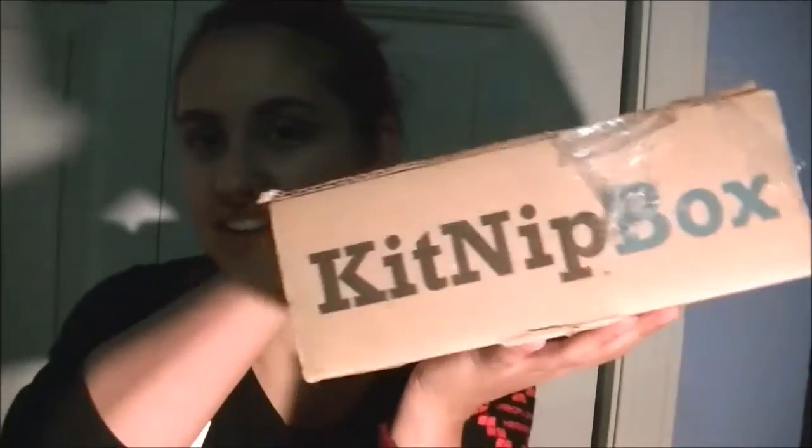Hey guys, welcome back to my channel. So today I am here with a new subscription box and this is for all my cat people out there. It's called Kidnip Box and they send you stuff for your cat. There is a box for one cat and then they have a box for multiple cats, and you can even choose to not get treats because they give you treats in these boxes. So that's pretty cool.